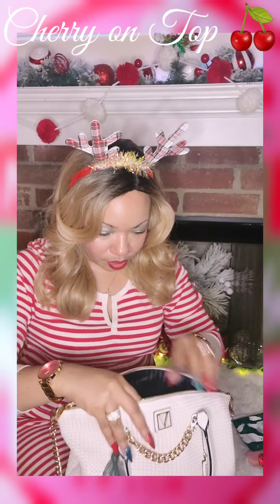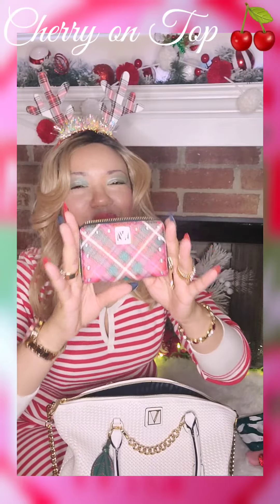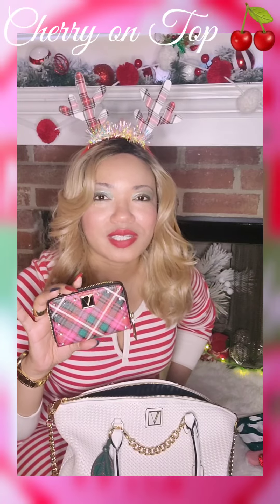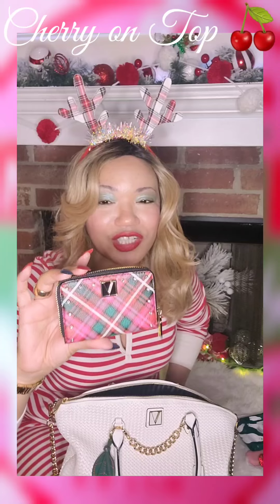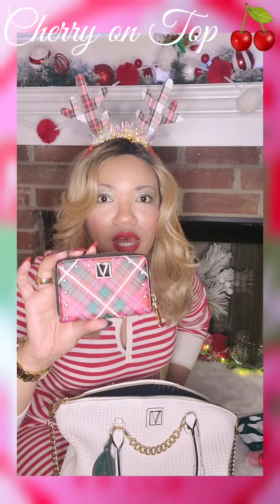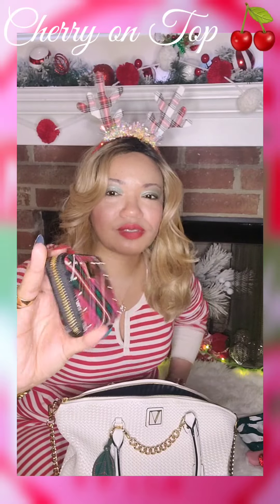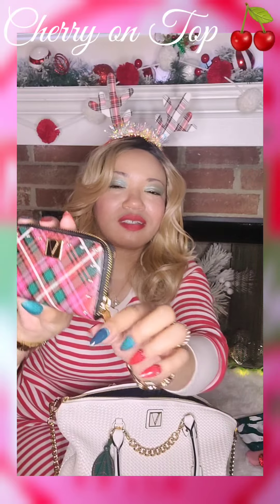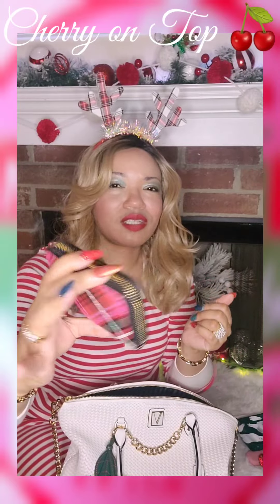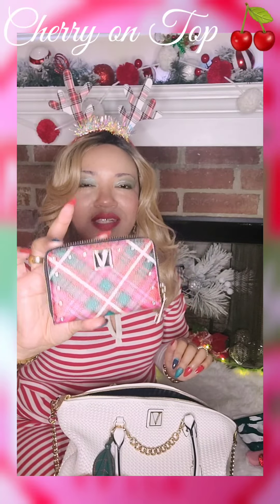The next thing in my purse is gonna be my Victoria's Secret plaid wallet. Shout out to Martina Rose — she inspired this purchase. I saw this on her channel and I was like, I gotta have it. It is so cute. Got the little bling on it — gold, it's everything. You know, cards, ID, cash.